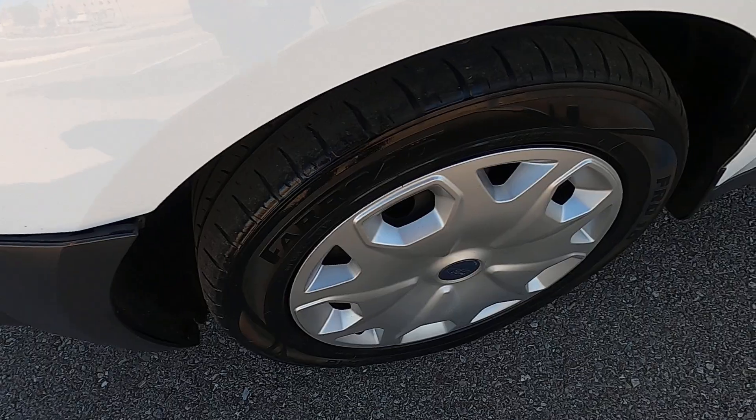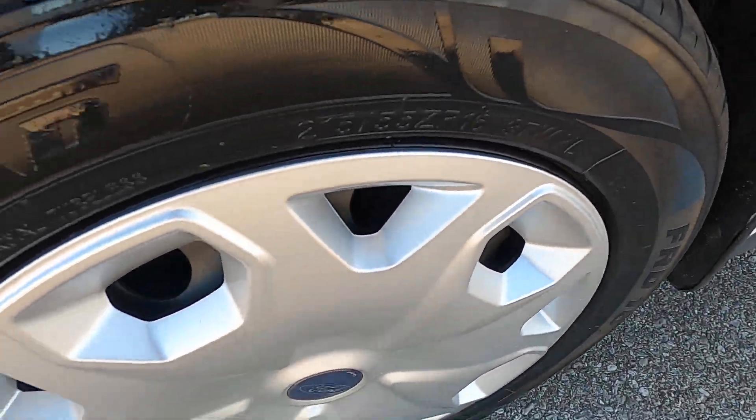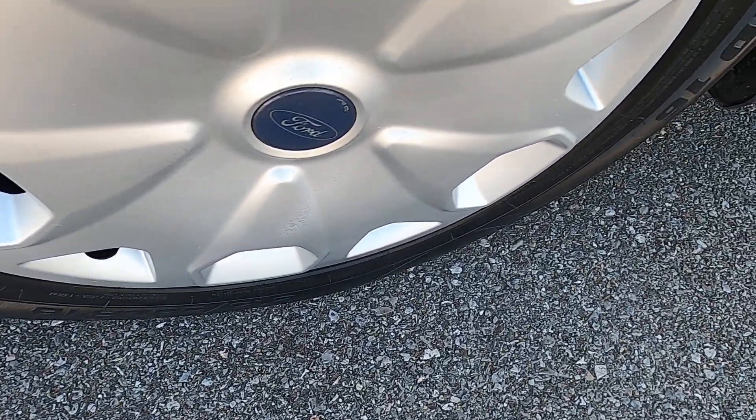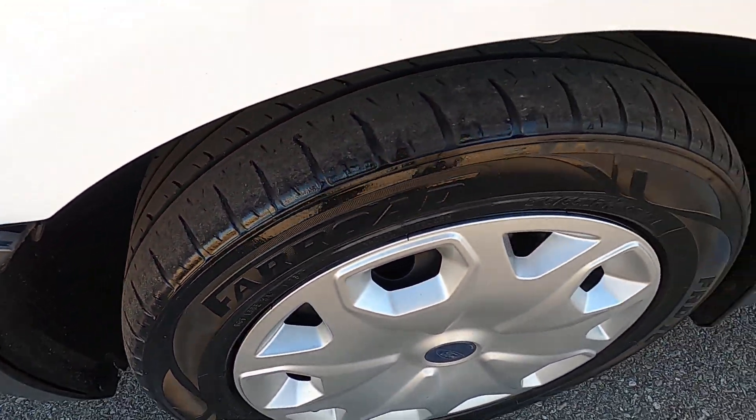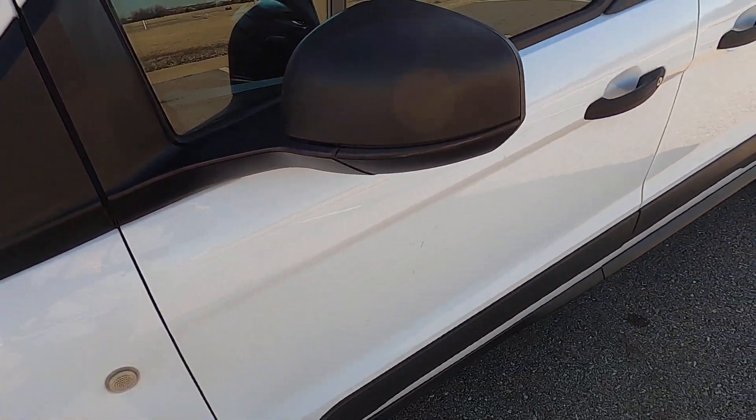The front driver's side fender is in pretty good condition — there is a mark there that's pretty difficult to see, just a small mark. Of course there's the bumper fitment issue. The hubcap on the front driver's side wheel looks pretty good, tires are in good shape.